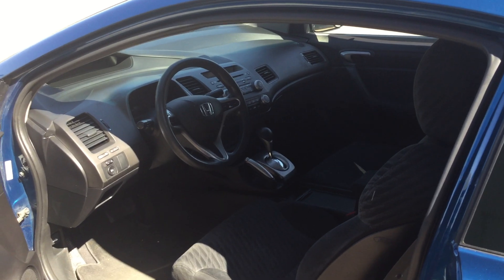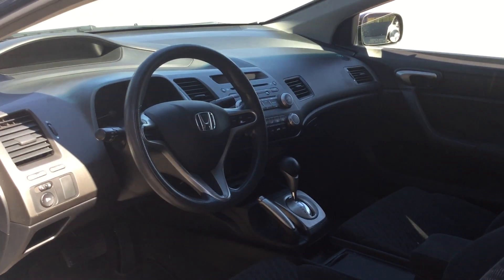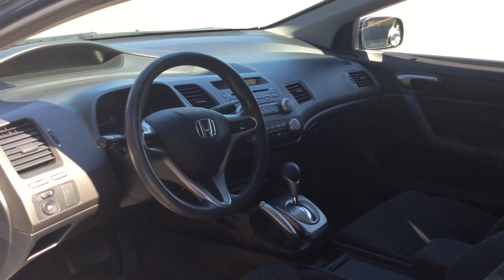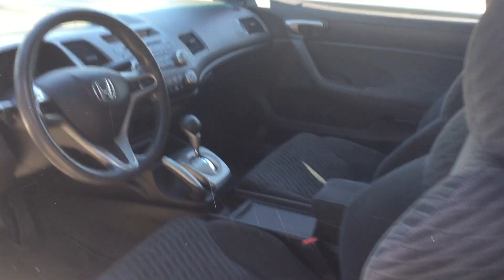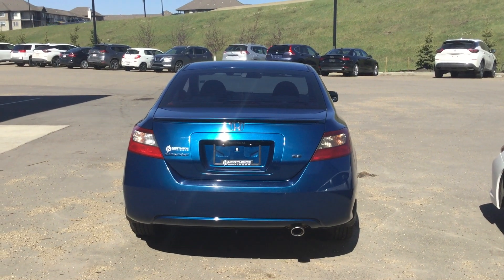It has tons of features inside as well: a digital odometer, built-in USB, AM FM radio including CD and auxiliary. Lots of space in the front. It also has a remote trunk opener.